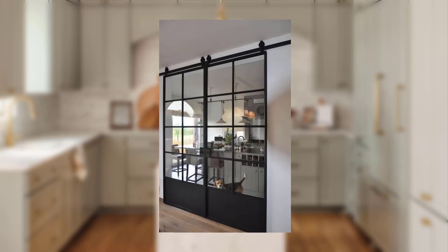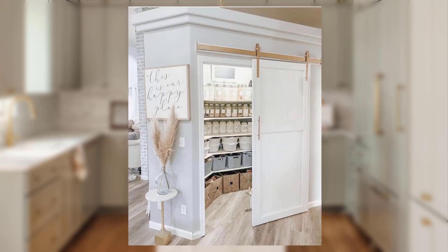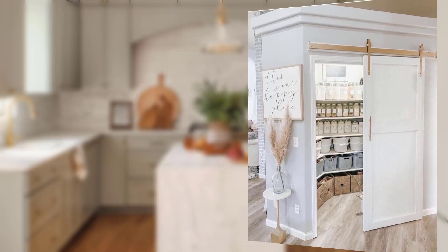Point number four: DIY farmhouse decor ideas. Let's explore some DIY projects to add farmhouse flair to your home. Upcycle old wooden crates into rustic shelving units, or transform an antique ladder into a decorative blanket rack. These simple projects can add a touch of farmhouse charm to any room.